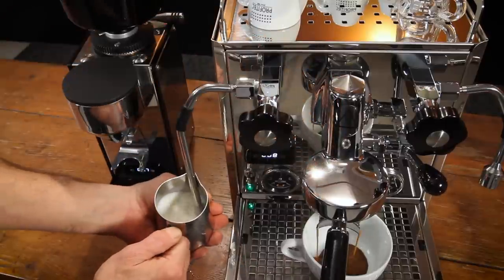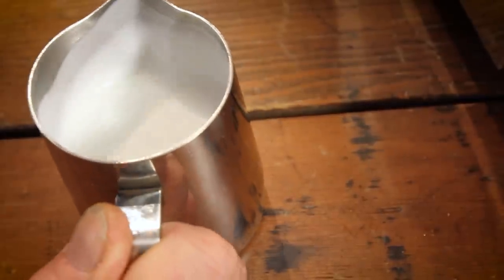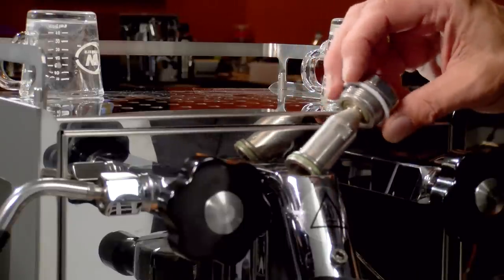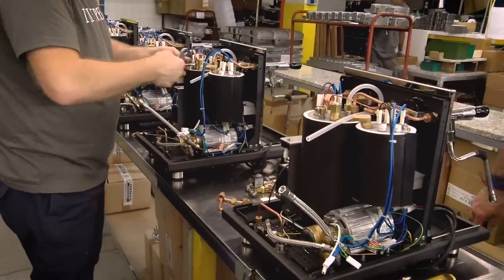With best-in-class steaming, this compact dual-boiler PID espresso machine takes 6 ounces of milk to a perfect, sweet and creamy 140 degrees in under 20 seconds. It features the latest innovations like a stainless steel mushroom valve and externally adjustable expansion valve from a manufacturer known for tight and reliable design.